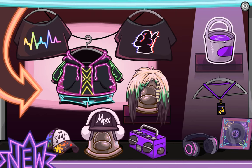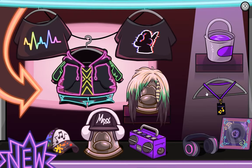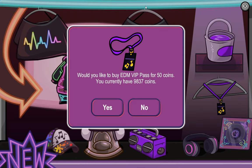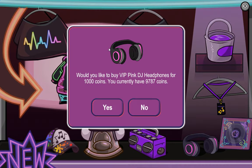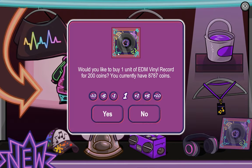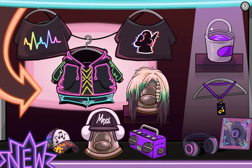By going to the merch booth in the nightclub, we have the neon purple color, which is also extremely cool. We also have the EDM VIP Pass. We also have the VIP Pink DJ Headphones. And lastly, the EDM Vinyl Record, which will not only add the item but also all of the music as we saw earlier.